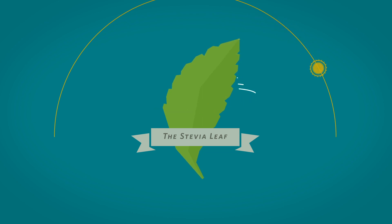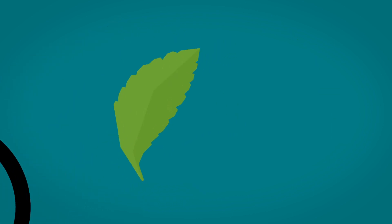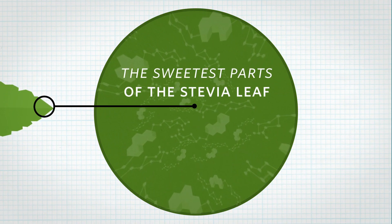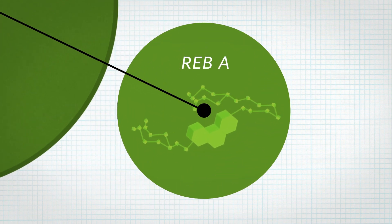Now we've discovered a new way to harness the sweetness of this remarkable plant without a bitter aftertaste. The revolutionary process focuses on the sweetest parts of the leaf, called steviol glycosides. Today most stevia-based products target the leaf's most common sweetener, Reb A.